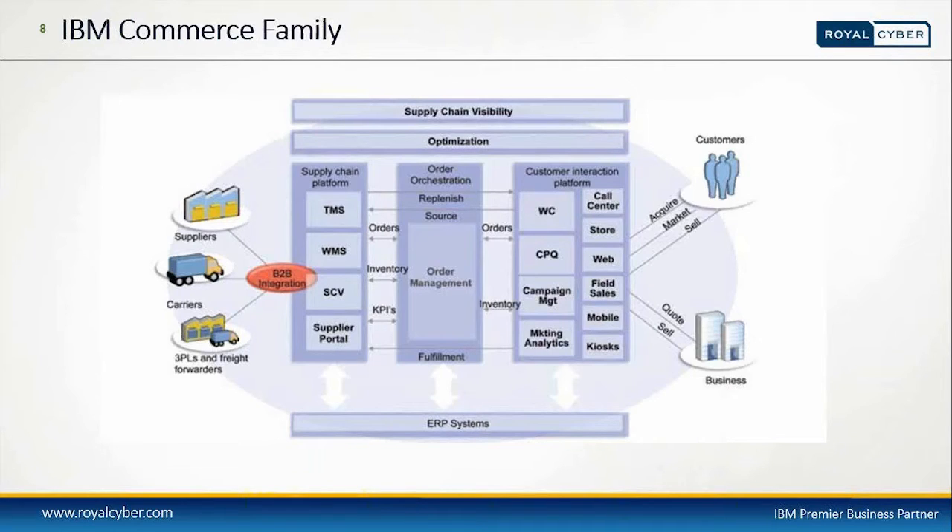IBM Sterling Order Management System is part of the IBM Commerce family. In this family there are three platforms: the customer interaction platform, the order orchestration platform, and the supply chain platform. In the customer interaction platform, we have WebSphere Commerce — one of the popular front-end platforms IBM provides — along with CPQ Sterling Configure Price and Quote, campaign management using Unica, marketing analytics using Watson Analytics, call center, store, web, field sales, mobile, and kiosk.